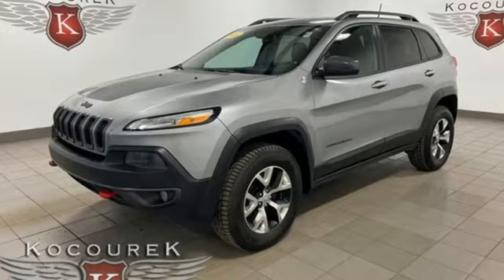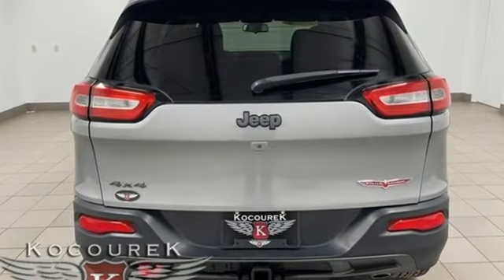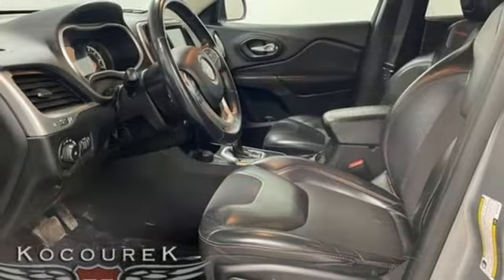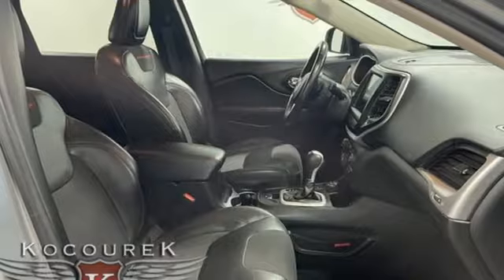It boasts an impressive list of features, like these: Tiger Shark Multi-Air Engine, Manual Tilting Steering Column, Bluetooth Wireless Audio Streaming, Uconnect Access, Manual Telescoping Steering Column, Uconnect with Bluetooth, external memory control.